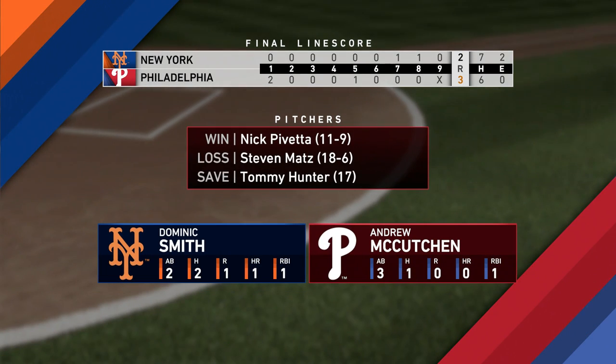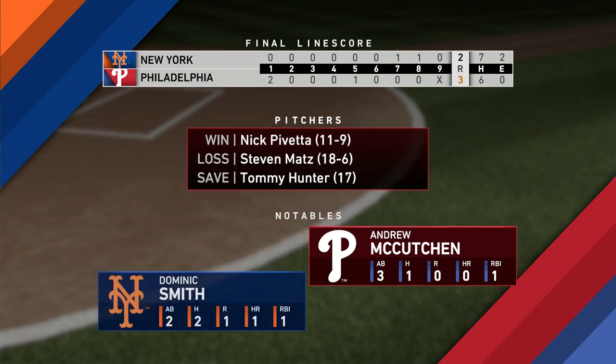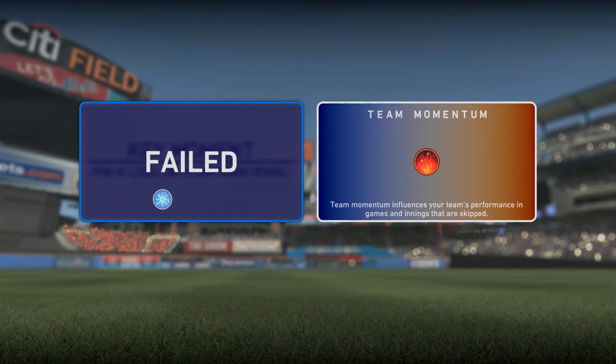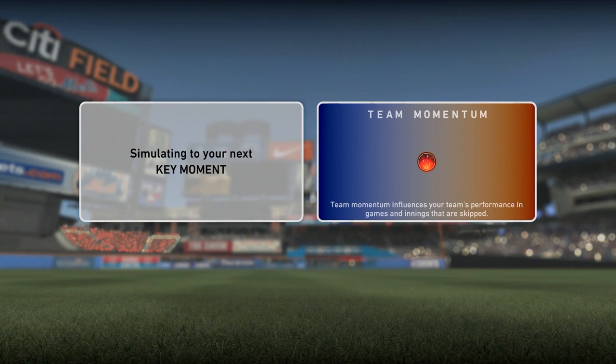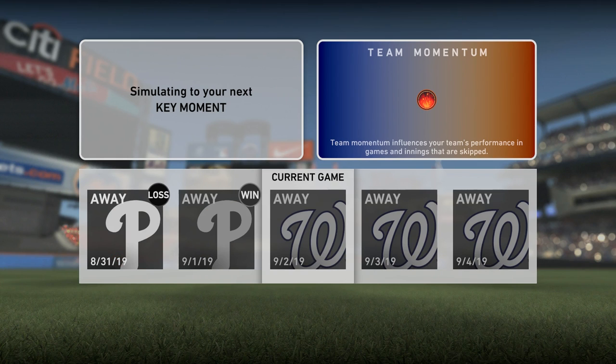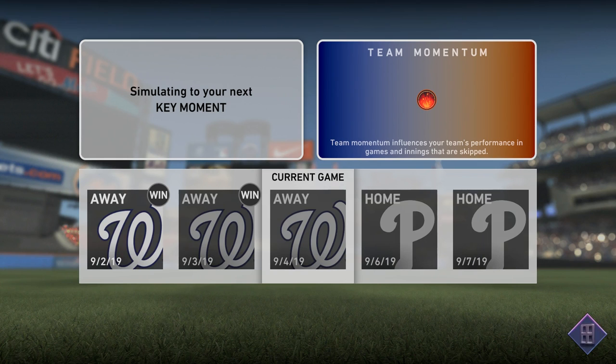Do you think games against division rivals might mean more to the players than others? I do, Matt. These guys are competitors and they want to win every game, but they know that when October comes around it's a division championship that really sets you up for success in the postseason. These rivalry games are a bit more impactful to that race, so yes — I think their outcome can affect the players' morale a little bit more noticeably.